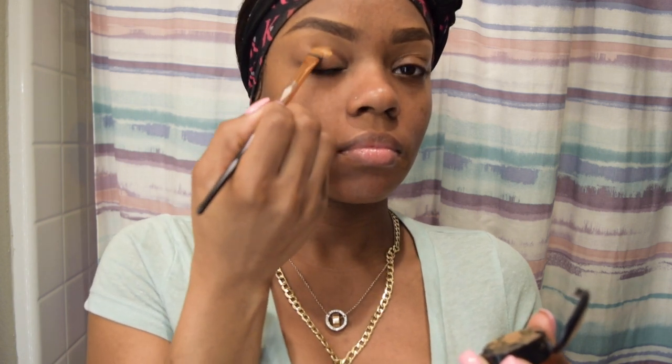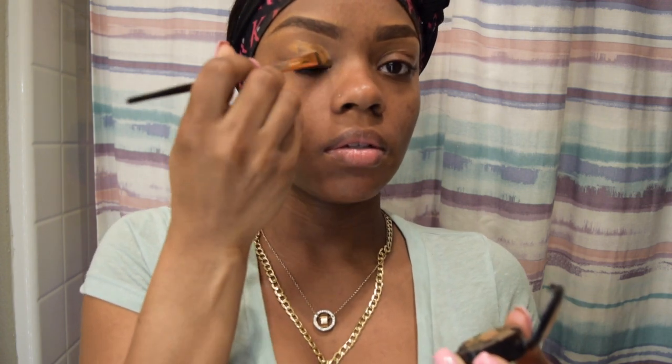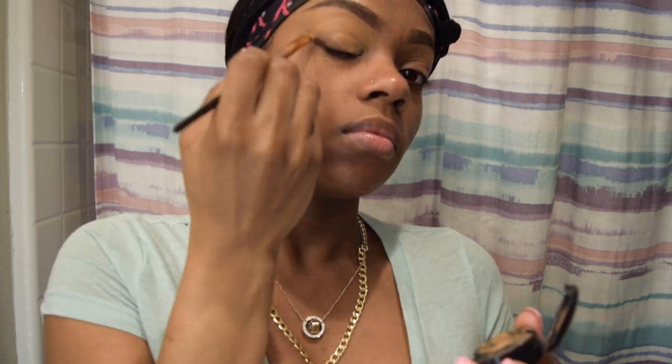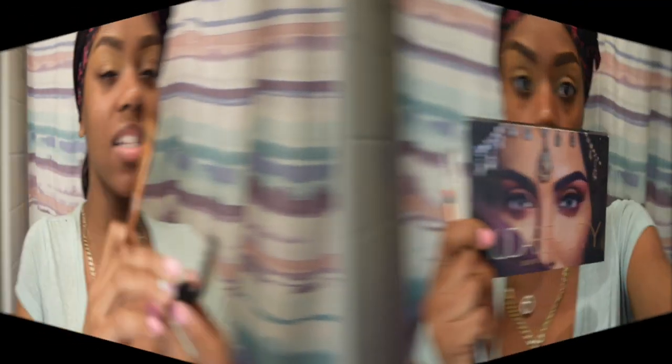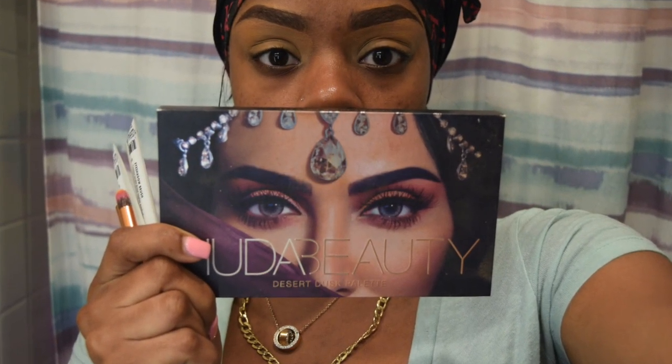I'm using my matte concealer to base my eyes for my eyeshadow. The eyeshadow palette I will be using is Huda Beauty Desert Dusk.